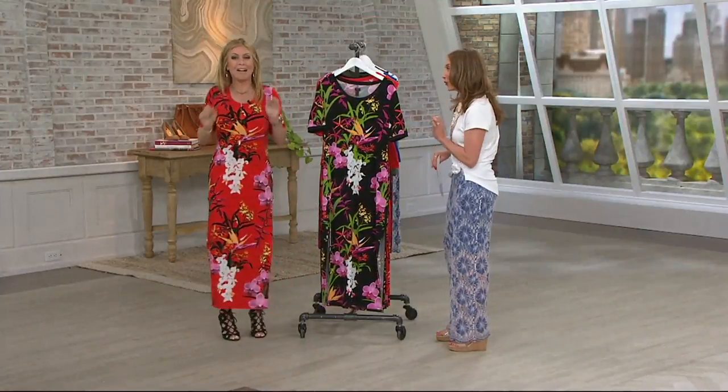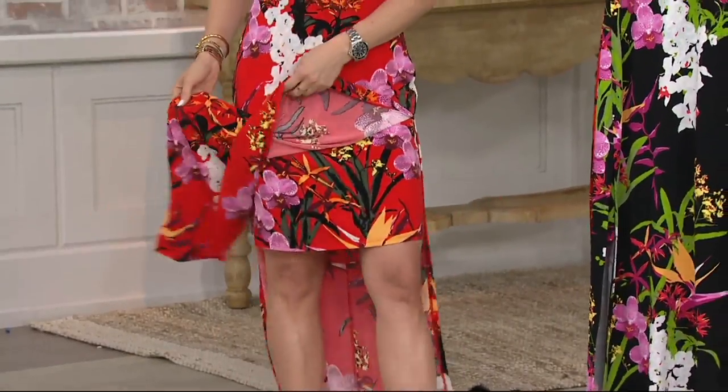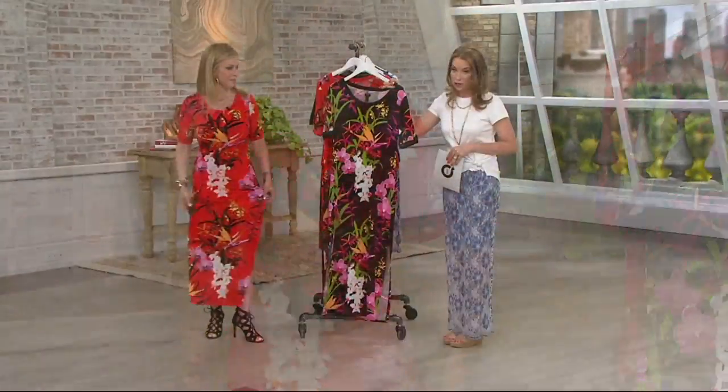I'm shaking. I can't wait to present this because this is so good. Let's go through the few colors. You are in the red tropical — loving everything about this. This is your black tropical.